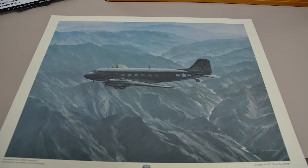Following the end of World War II, a civilian version of the aircraft called the DC-3 was produced. Many C-47s are still used today as cargo planes, which speaks volumes as to how well they were built many years ago.